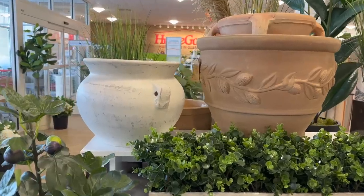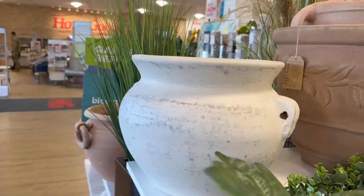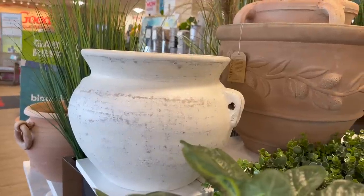This was one of my favorite planters that I saw in Home Goods today. I love how rustic and worn it is — it's definitely right up my alley, and it was only $29.99.